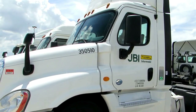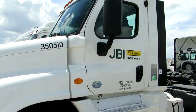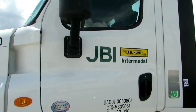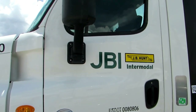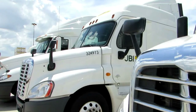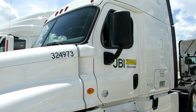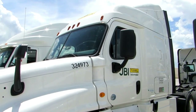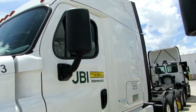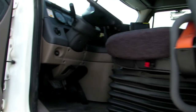They do have day cabs — that one is a day cab truck, that's actually the truck that I'm driving. One thing you're gonna notice is it says JBI, which is the intermodal division. They do also have sleepers; this is also the intermodal division, that's why it says JBI. That's the sleeper truck, and if you notice it only has one bed — most of the sleeper trucks they have will only have one bed.